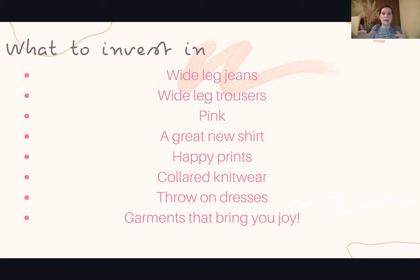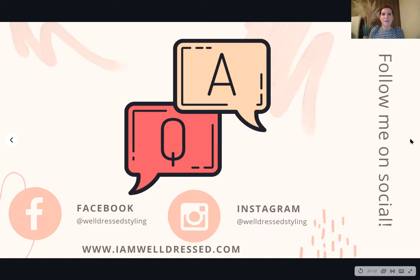Above all, think about clothes that make you feel happy — this is a principle I apply to all my clients when I go through their wardrobes. Do these clothes make you feel happy? If they do, buy more or wear them more often. It's all about feeling happy, and hopefully through this presentation you've seen that is a big message from the fashion retailers and one I would always push as well. I hope you found this really helpful — I'd love to hear from you if you have any questions. Just DM me, send me an email through my website, or message me on Facebook. Thank you very much — bye bye!